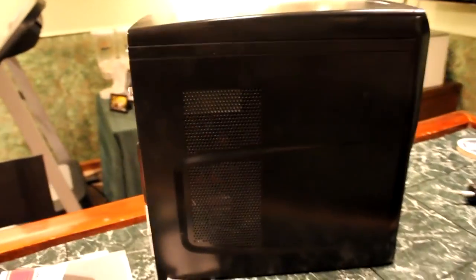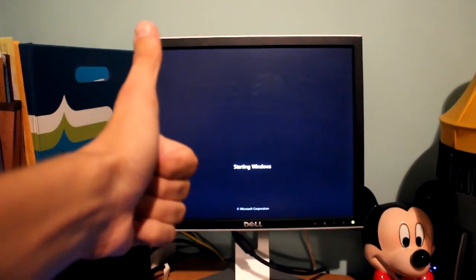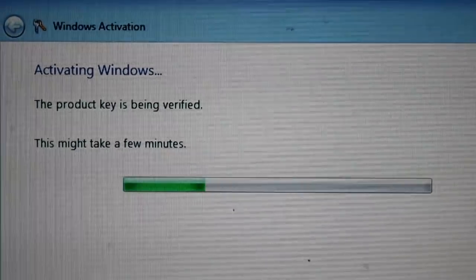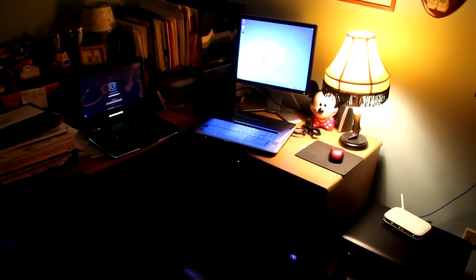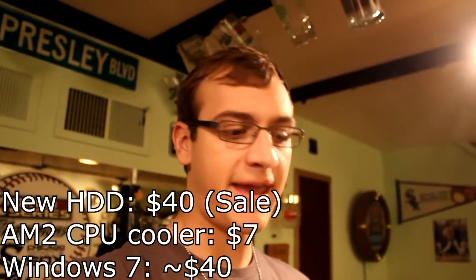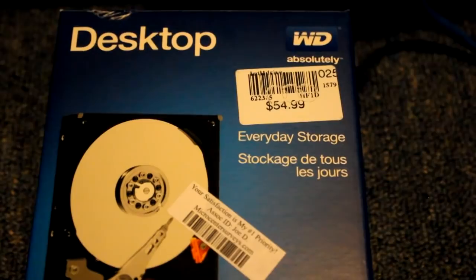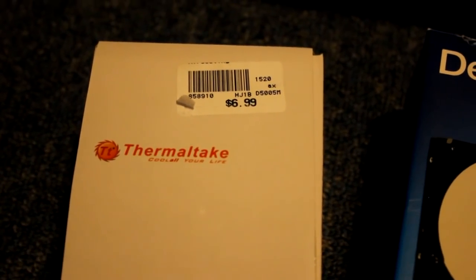Hopefully it will last a couple more years. So for about a hundred dollars, we were able to fix a probably six to seven year old machine and make it functional again. We put a new hard drive in, a new cooler, new thermal paste — just kind of tuned it up, cleaned it up a little bit, and it's running just like brand new.